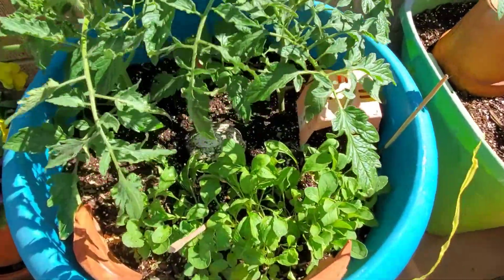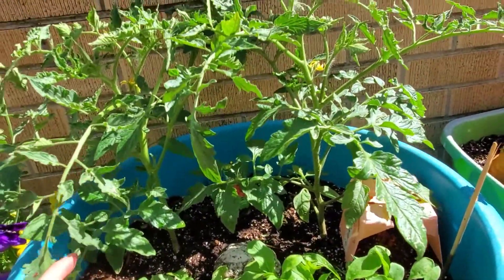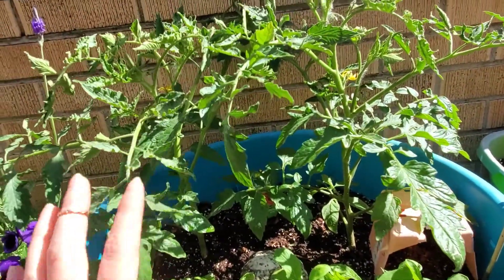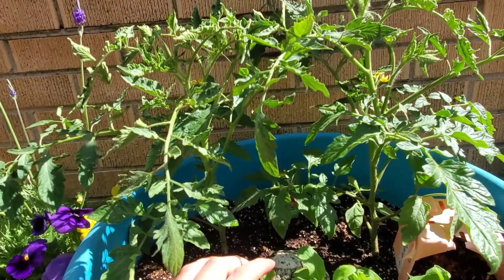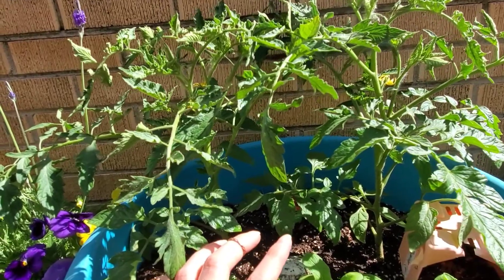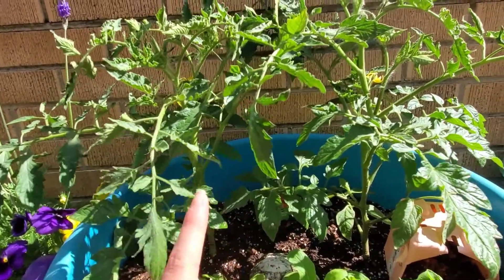I've got my tomato plants — these are both Early Girls so you can see the blossoms on them. They are already getting ready to start doing some fruit. Hopefully they get pollinated and everything, but everything seems to be doing well. I've seen bees and butterflies up here so should be good — I'm excited for those.